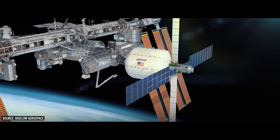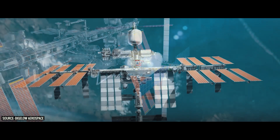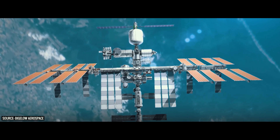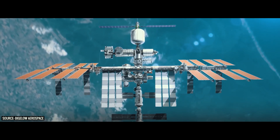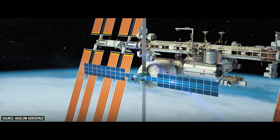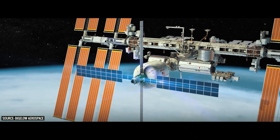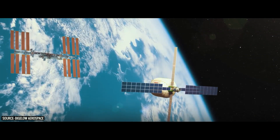One of the original ideas that Bigelow Aerospace had for the B330 was to actually attach it to the International Space Station and start sending space tourists there to live in the B330. At the moment, though, it seems like Bigelow does not have plans for that, particularly because of how hard it is to coordinate — there are so many different agencies running the ISS that they would have to coordinate with like 11 different legal departments just to set up the infrastructure needed.